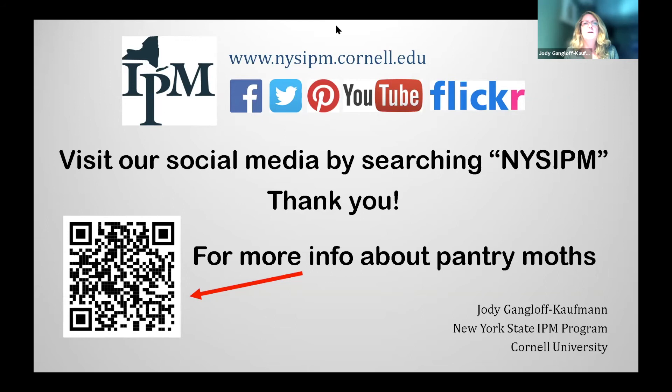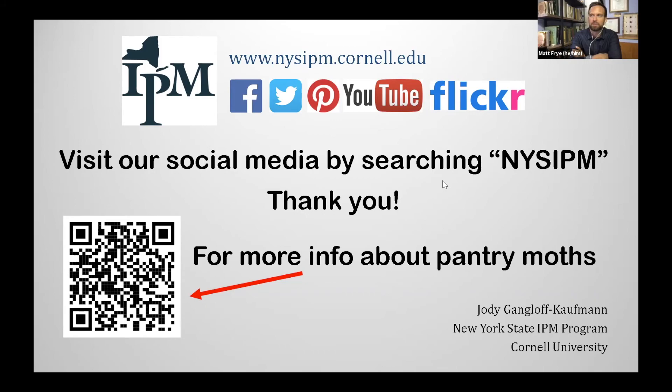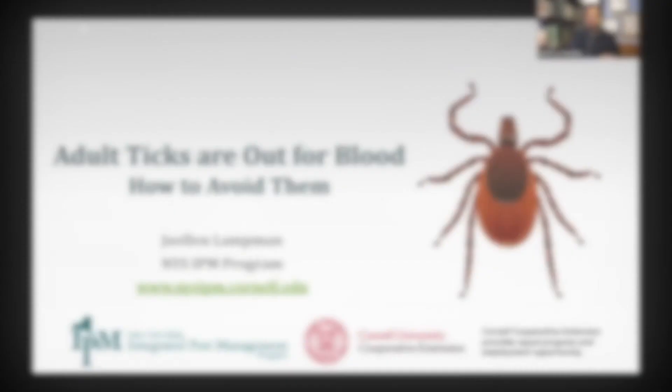Thank you for a great presentation, Jodi. I'd like to emphasize that people often see the adult moth flying around but don't tie it back to the larvae, which is doing the damage at the breeding site. We'll now switch over to our IPM Minute — a quick snapshot of something timely for this part of the year: ticks. Today we'll hear from Joellen Lampman, our school and turf grass IPM specialist, speaking on adult ticks and how you can avoid them.